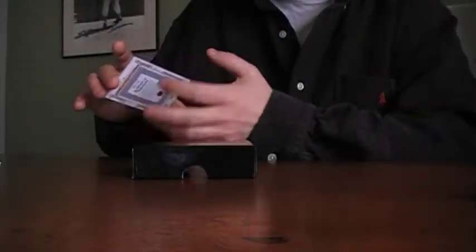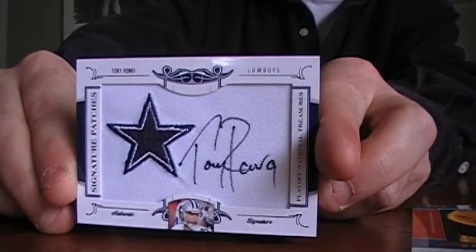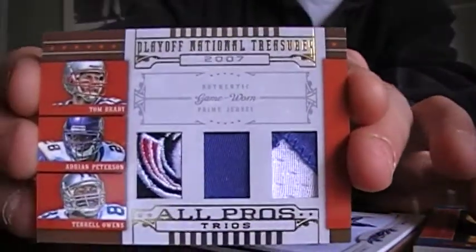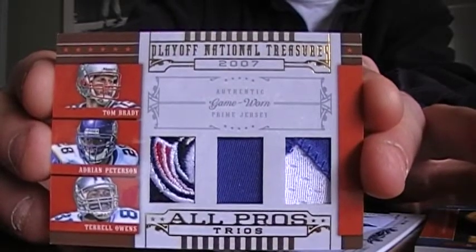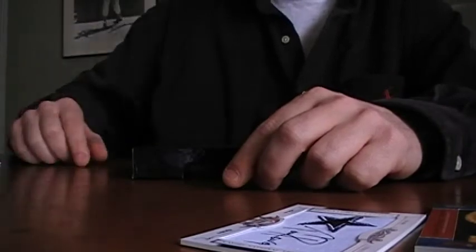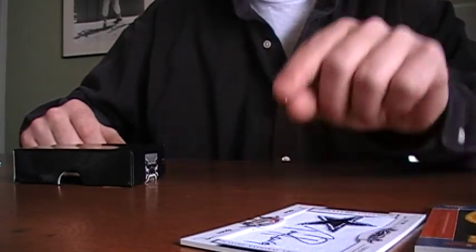Not a bad box overall. I got the spellbound, the Romo, and that's just a nice patch — Tom Brady, Adrian Peterson, Terrell Owens. All right YouTube, that's it. Hopefully we'll get another one and I'll show you that one next.